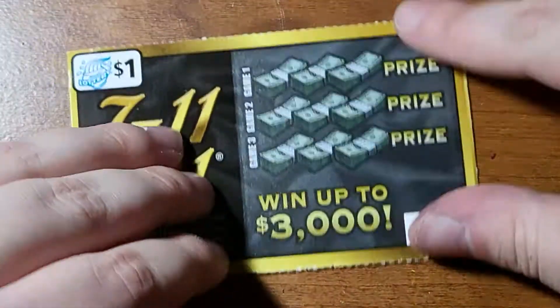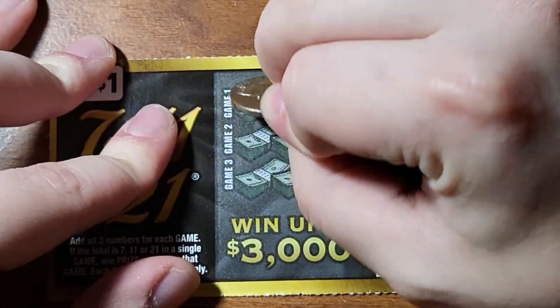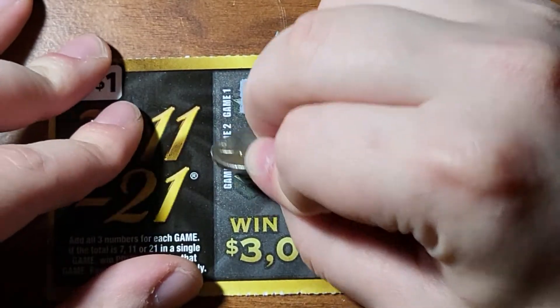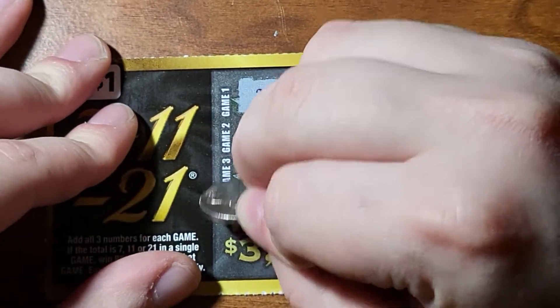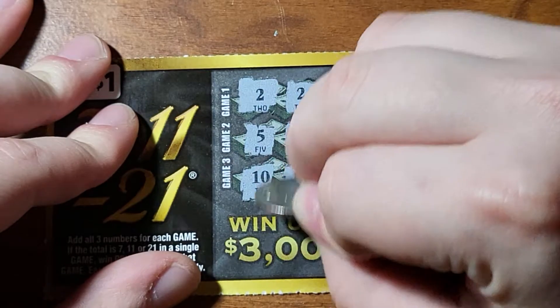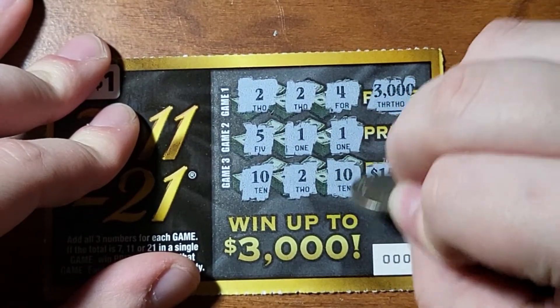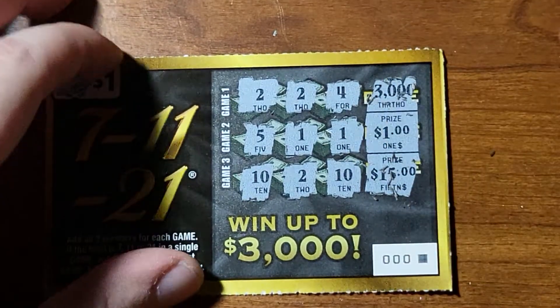Final one of the $1 ones - black ticket. 2, 2, 3. Nope. 8. 5. 1 or 5 - hey, we got a winner! 1. 10. 2, 9. Nope. 2 of the other ones just in case, probably a dollar. I'll take 3 bucks. 3 bucks spent out of 6 - I'll definitely take that.